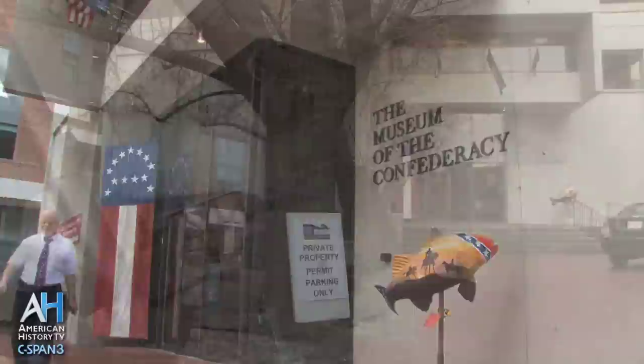You can watch American Artifacts every Sunday at 8 a.m., 7 p.m., and 10 p.m. Eastern time on C-SPAN 3's American History TV. For schedule information and to view programs, visit c-span.org/history.